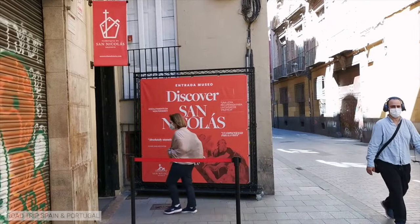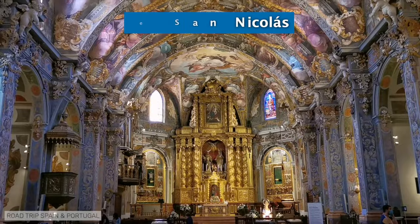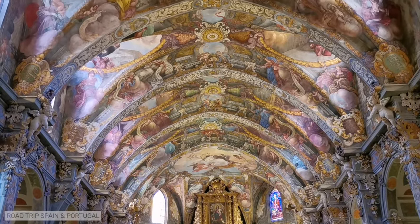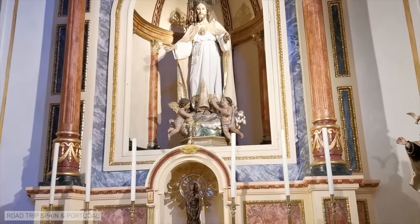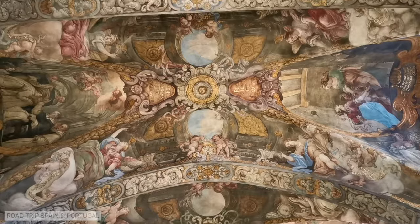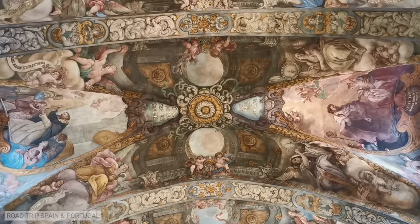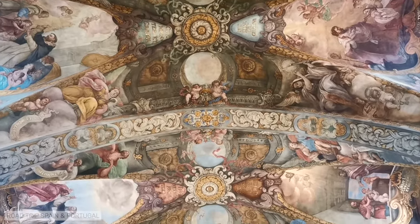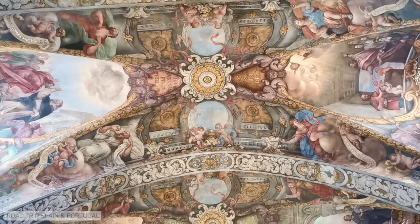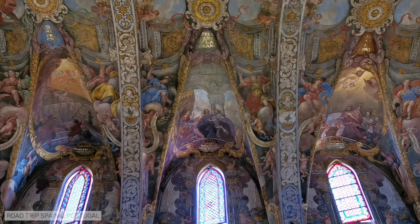The Iglesia de San Nicolás de Bari y San Pedro Mártir, popularly known as the Church of Saint Nicolás, was built in the 13th century on the site of a former mosque. In the 15th century it was rebuilt in the Gothic style, and in the 17th century it underwent a major transformation with the addition of splendid baroque decoration. A visit to the church is not to be missed for its recently restored frescoes, completed in 2016, presenting what is informally known as the Valencian Sistine Chapel in all its splendor — two thousand square meters of frescoes on the vaults, columns and walls of the church, of infinite beauty.